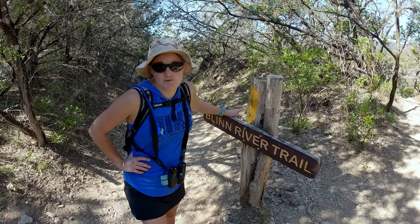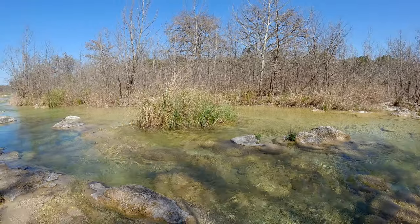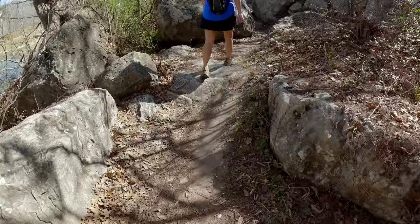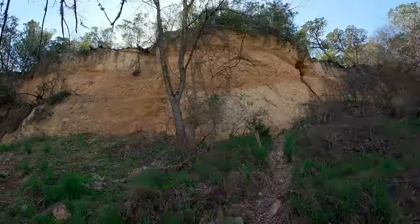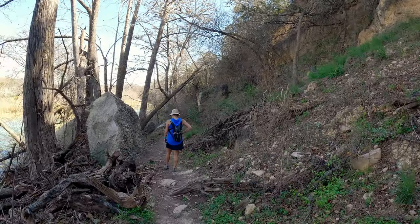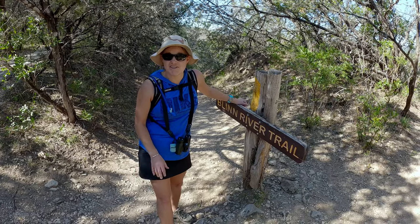We just came off the Blinn River Trail, which was recommended by one of the rangers. It came right off our campsite, which was great, and it takes you right along the river so you can get in, go fishing, stick your toes in the water, and look for little fish. It was really pretty — definitely rocky, and you're going uphill coming from the campground — but very peaceful and serene, a very nice hike.